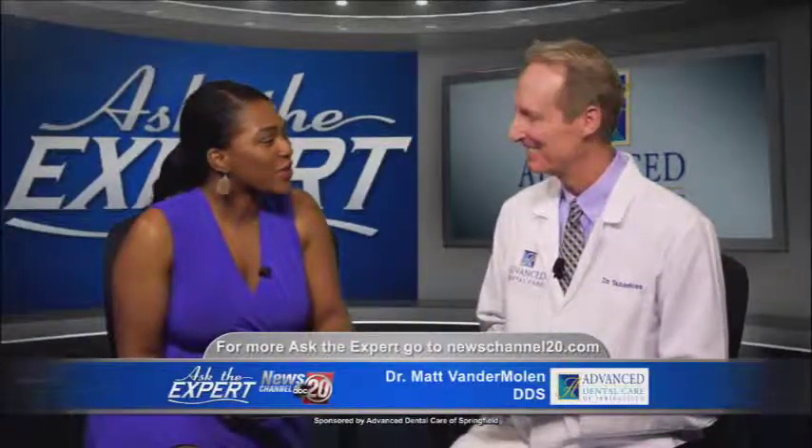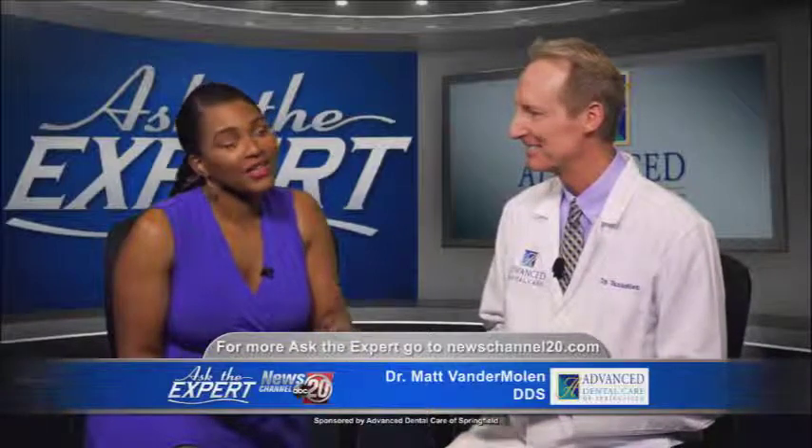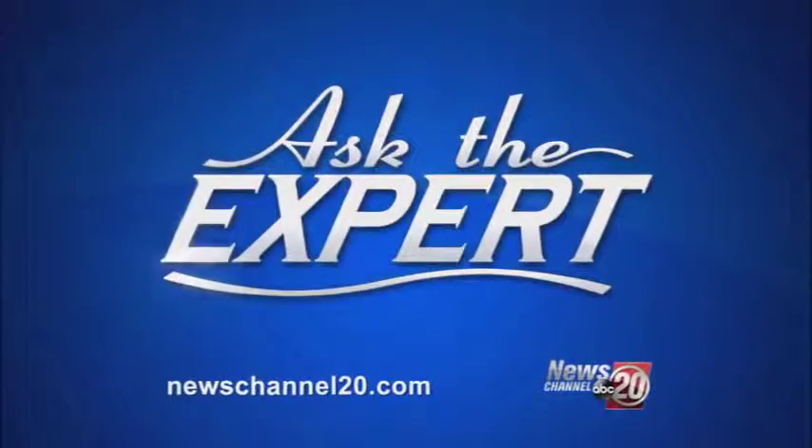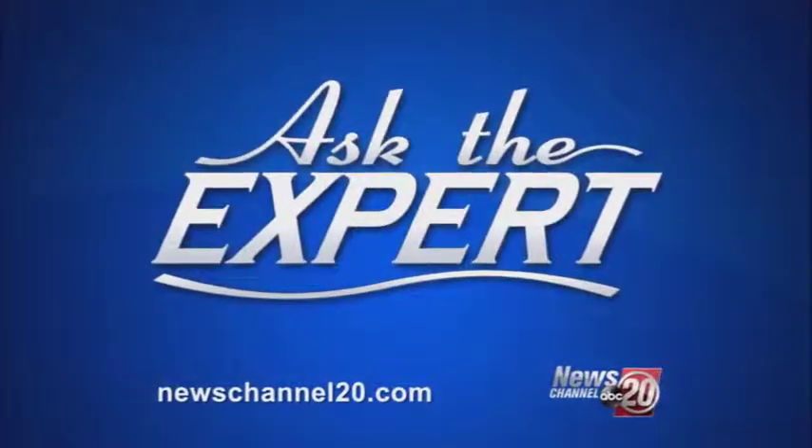Thank you for sharing all that information about this new preview system. That's going to do it for us for this edition of Ask the Expert. For more, go to newschannel20.com.